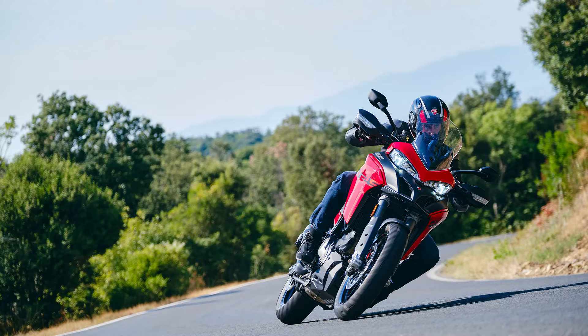To complete the eye-catching look, the Multistrada V2S boasts red wheel rims and brand-new graphics of the model name, further accentuating its dynamic appeal.